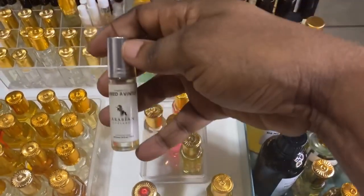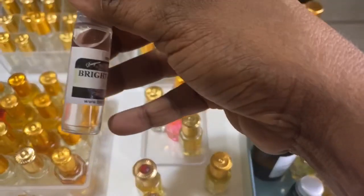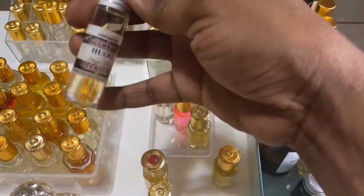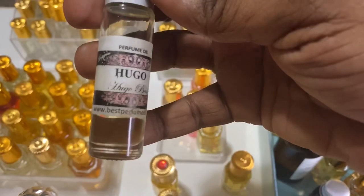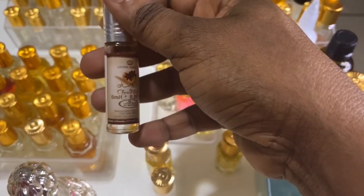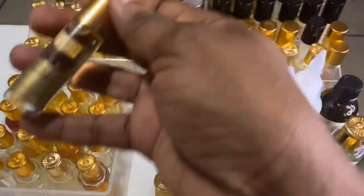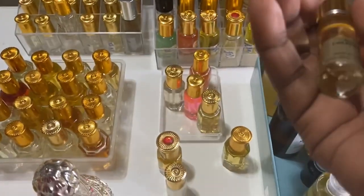This one is Creed Aventus, this one is Bright Crystal by Versace. This one is Hugo Boss — this company, called The Best Perfume Oil Company, is not so good; I wouldn't recommend them, I just happen to have them in my collection. This one is Choco Musk — I do love that one.